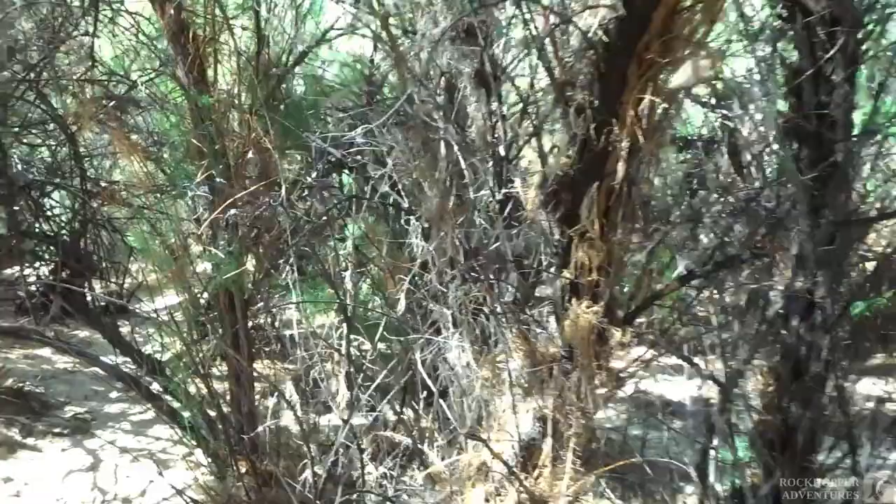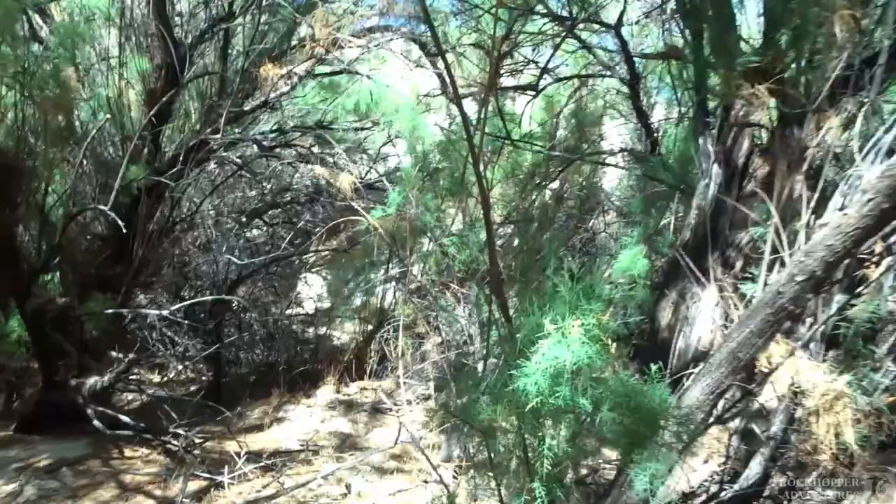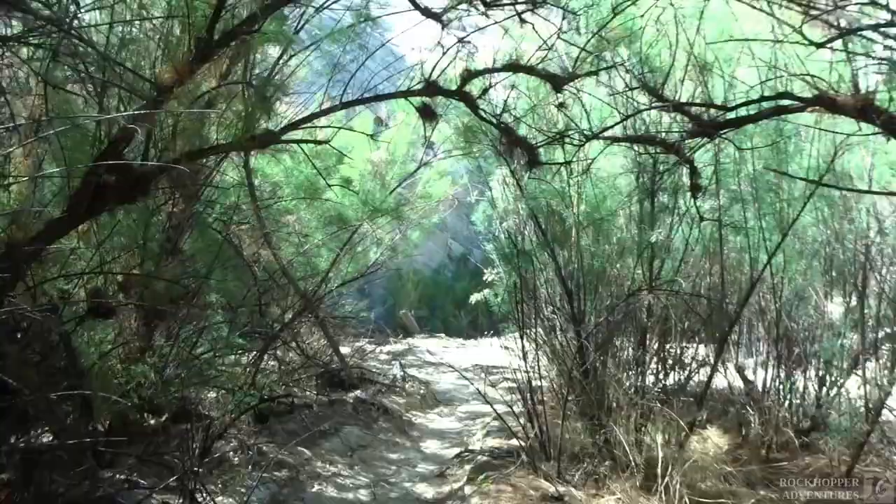But first we have to go through the thickets of tamarisk. Tamarisk is a non-native invasive plant and it has become quite the pest in this part of the country, infiltrating stream beds, riverbeds, and all sorts of things. I think it originally came from Israel or thereabouts.